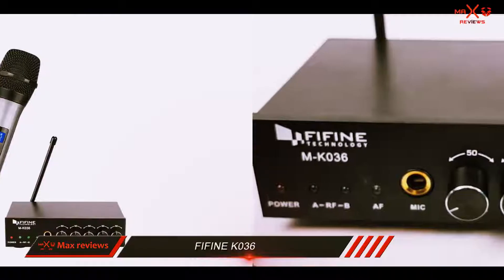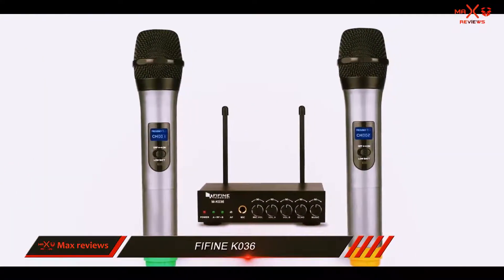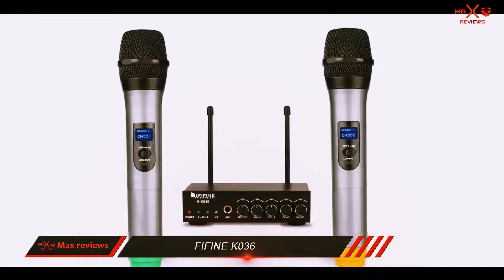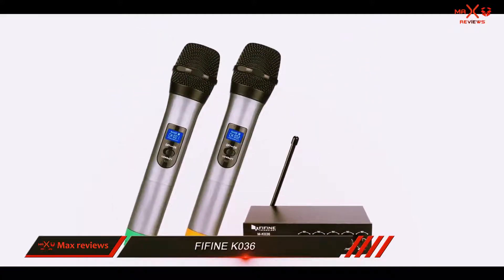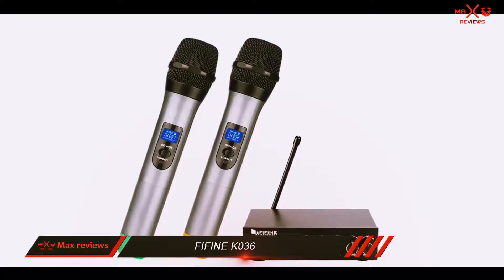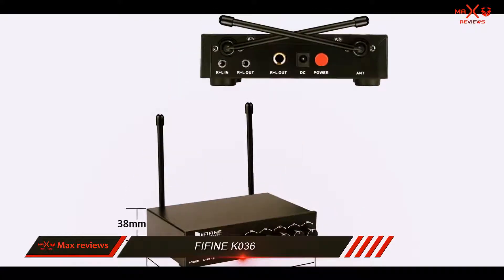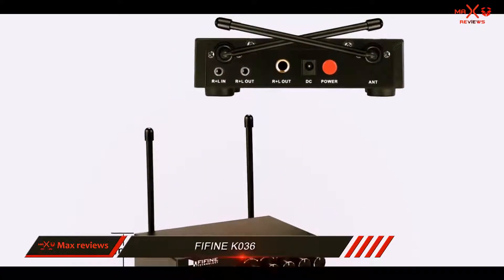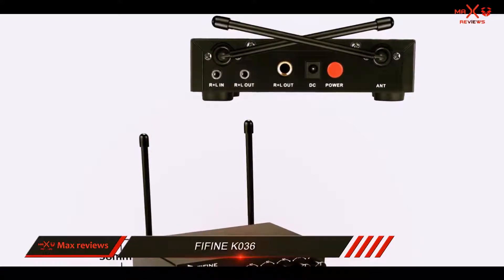A total of three vocalists can sing karaoke together using this microphone system. There are two wireless microphones provided, but Fiffin added a one-quarter-inch input for connecting an extra microphone if you get one. Each wireless mic has separate volume control, which is a nice feature. The echo effect is adjustable, and it allows the mic signal to be mixed with the music signal without having to rely on a mixer.